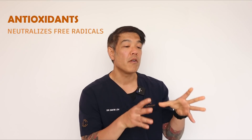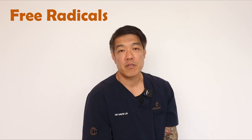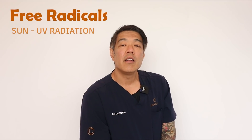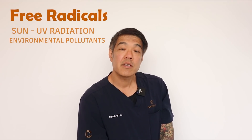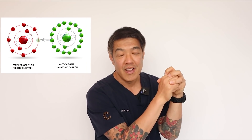So antioxidants are basically a group of molecules which help scavenge free radicals. Free radicals are elements which can damage your DNA and your cell wall. The most common source of free radicals is, believe it or not, the sun. UV radiation can cause that. Additionally, environmental factors such as pollutants can increase free radicals. So an antioxidant is a molecule which takes up an unpaired electron, thereby neutralizing that molecule and making it expendable.